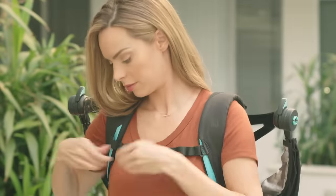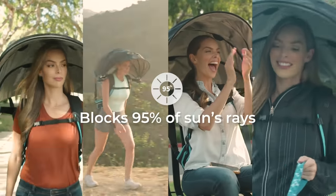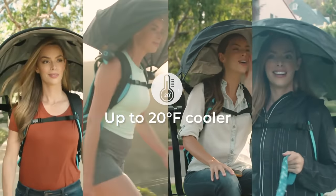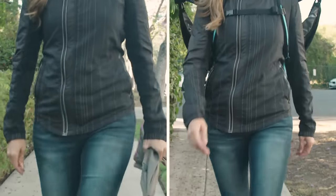Canopy's easy-to-use design is pretty much just like a backpack — put it on, pop it open, and go. The canopy blocks out 95% of the sun's damaging rays and can keep you up to 20 degrees cooler, providing mobile shade all day. And when you don't need it anymore, it stays hands-free, unlike an umbrella.